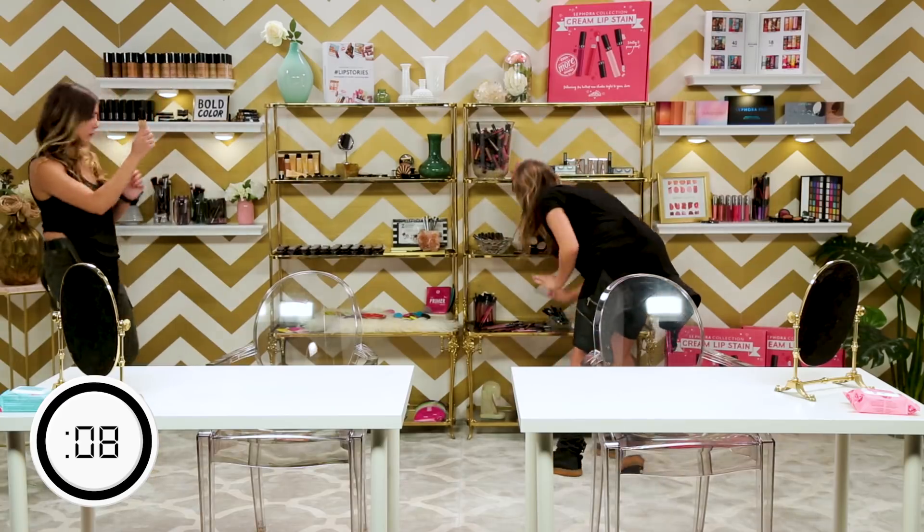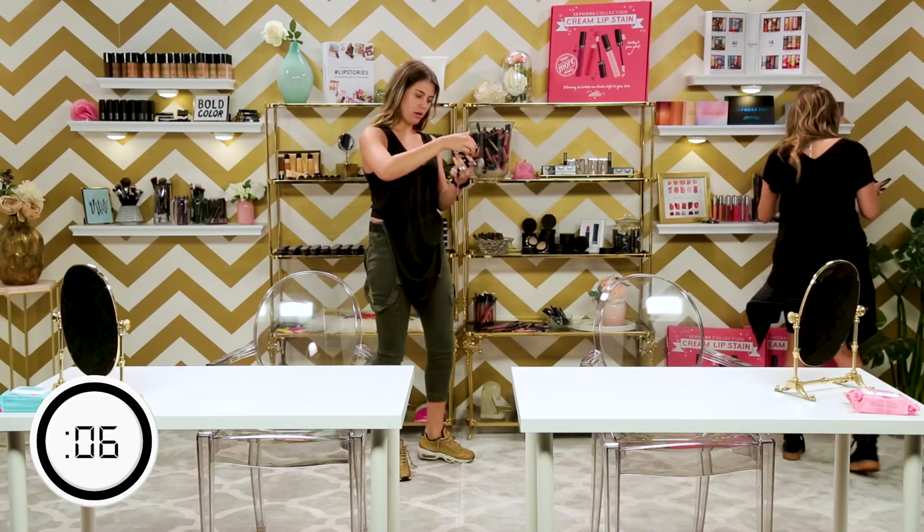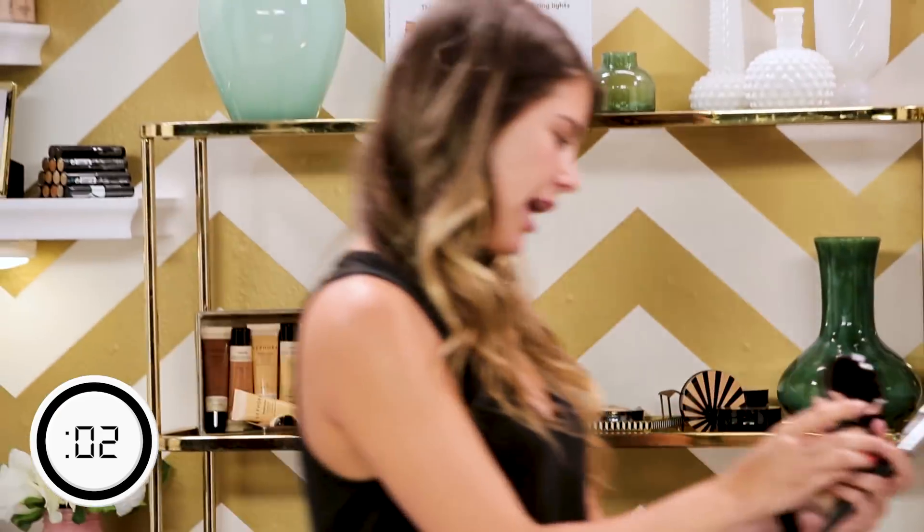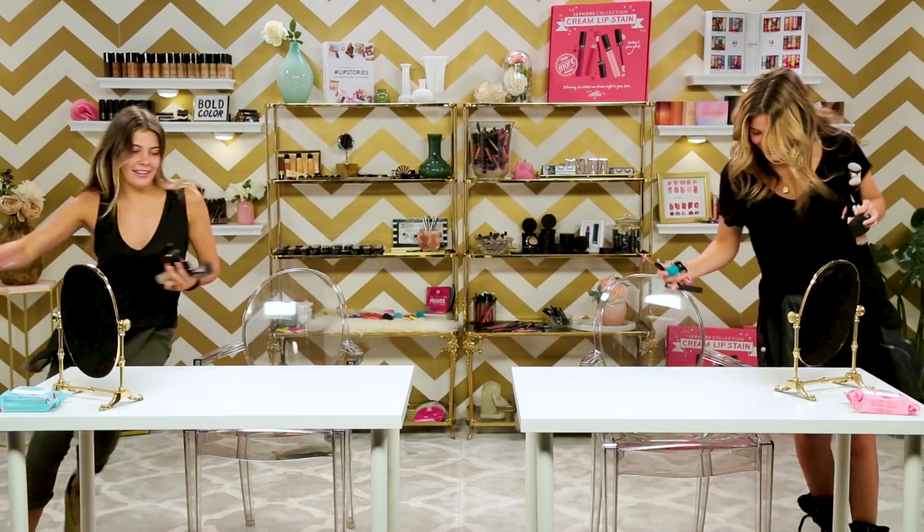I'm grabbing foundation first, so that's the first thing. Lip liner. I got blush. I got my blush. I'm definitely going to get this highlighter — it's pretty. I need this. All right, I'm set. Feel good about my products.